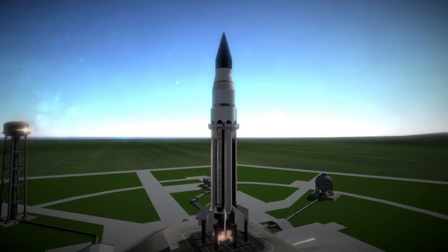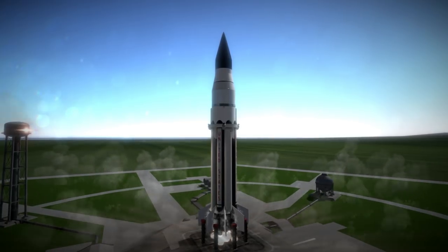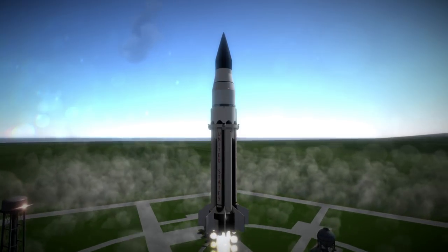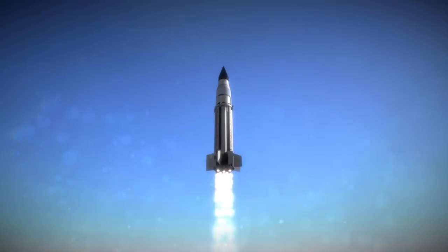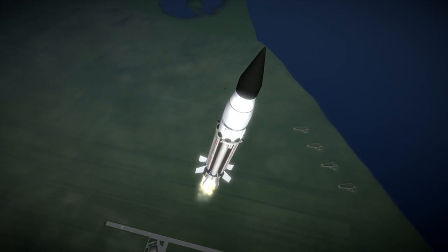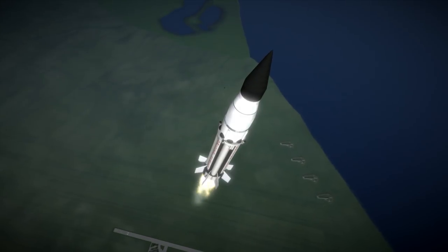Saturn SA-5 was launched on January 29, 1964 at 4:25 PM UTC from Launch Complex 37B at Cape Canaveral. It was the first orbital launch of the Saturn I rocket, having been preceded by four suborbital tests of just the first stage. It carried a ballast payload of 10.6 tons and put a total of 17 tons into orbit — the largest payload to orbit achieved to that point. This was the first time the United States had bested the maximum payload capacity of a Soviet rocket.